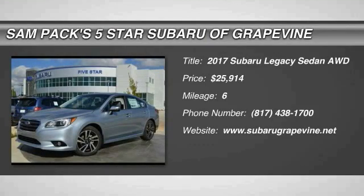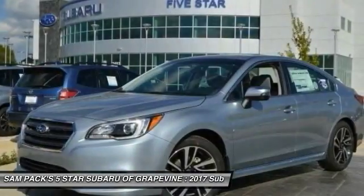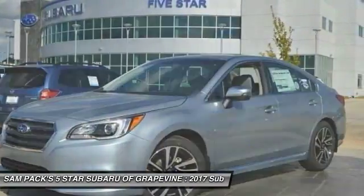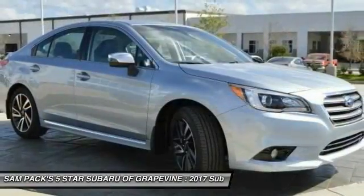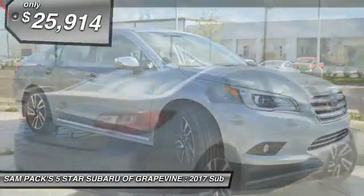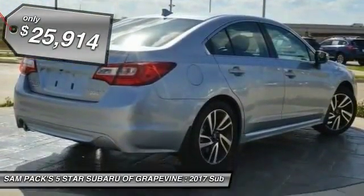Looking for the right vehicle? Check out the 2017 Legacy. The Subaru Legacy offers a roomy interior and a dynamic drive you feel every second you're in the driver's seat. It's a refreshing alternative to the alternatives and is priced below $30,000.